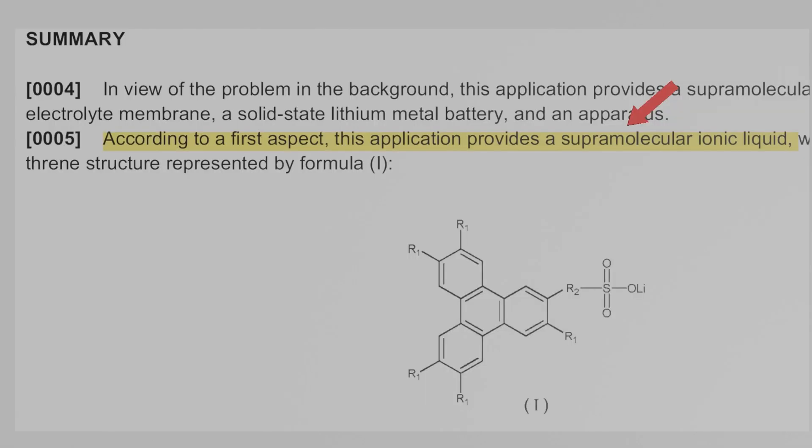Searching through patents filed by CATL, you can find a patent that matches the predicted facts. The molecule shown in the patent is a representative material, and reading the contents closely, it is possible to manufacture a polymer electrolyte with high lithium-ion conductivity. A very important term appears in context: 'supermolecular.' This means that these polymers form clusters in a regular form, like cells constituting a living body — confirming the earlier predictions.